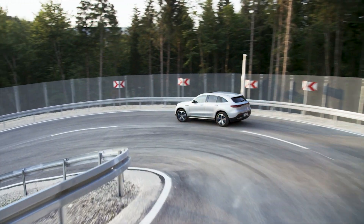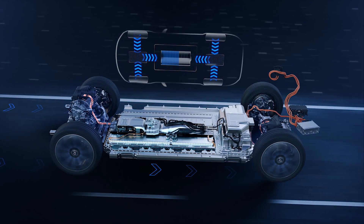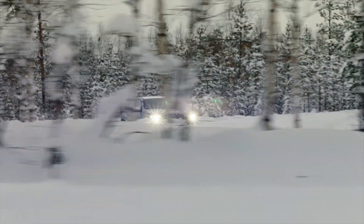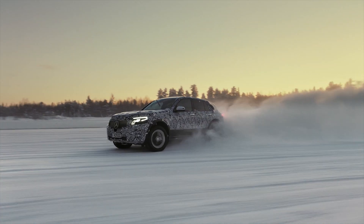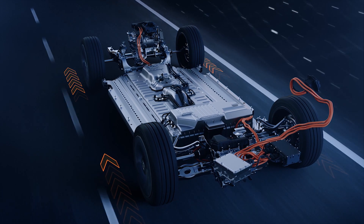In coasting and braking operations, the mechanical rotation is converted into electrical energy and used to charge the high voltage battery. Torque shifting allows for fully dynamic torque distribution between the front and the rear axle, in order to constantly ensure an ideal balance between performance and efficiency.